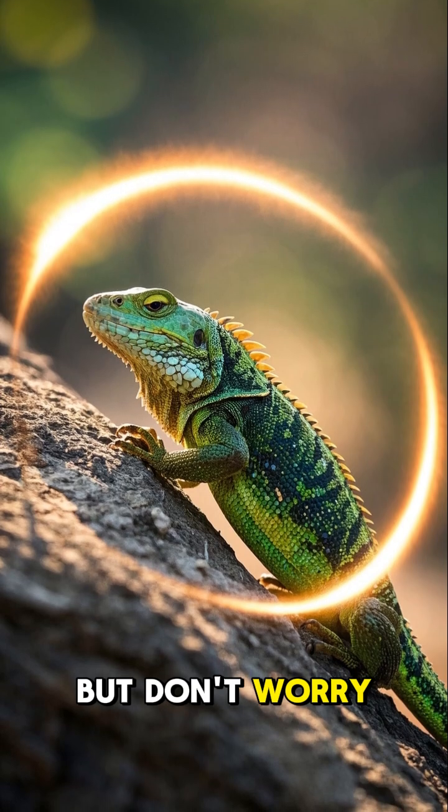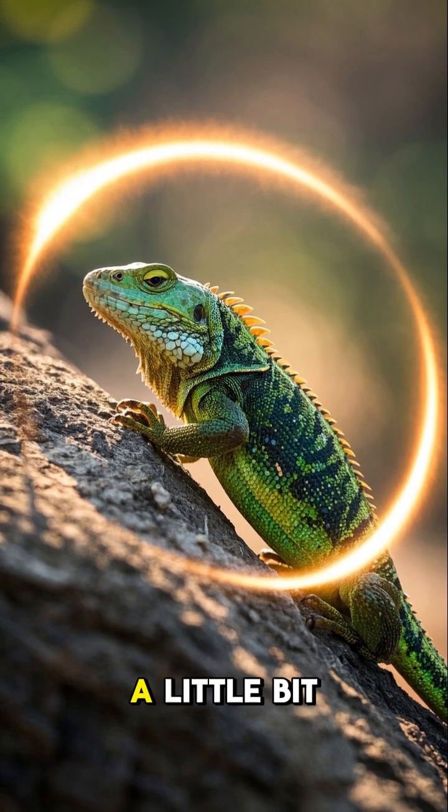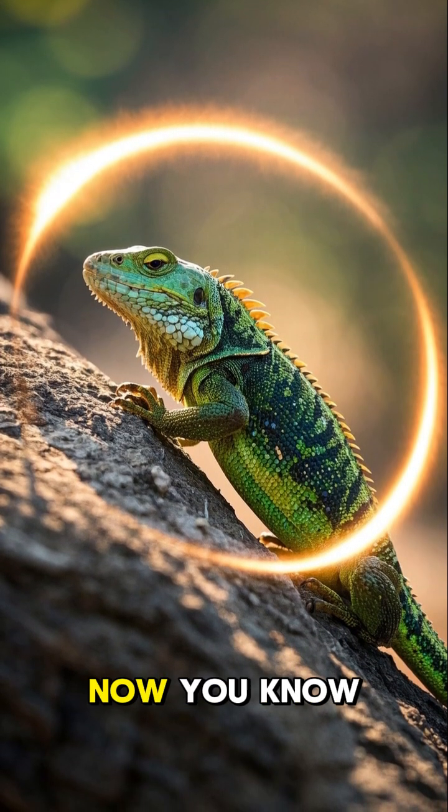But don't worry — it's not harmful to humans. We just get a little bit of a show. Now you know.